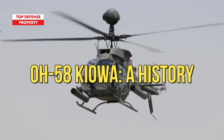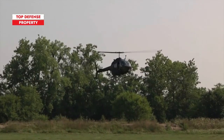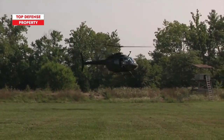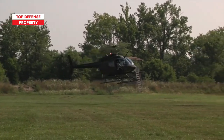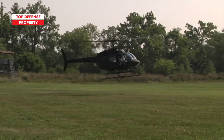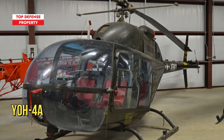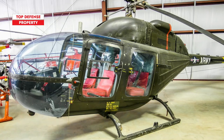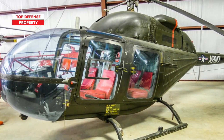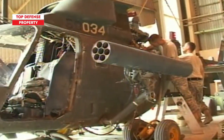OH-58 Kiowa: A History. The Kiowa dates back to 1960, when the U.S. Army invited domestic helicopter makers to submit bids for a new program dubbed the Light Observation Helicopter. A dozen helicopter makers made bids. Bell submitted an ungainly-looking platform, the YO-4A, which earned the nickname Ugly Duckling. Aesthetics aside, the YO-4A's biggest problem was its insufficient cargo capacity. Accordingly, Bell lost the Light Observation Helicopter bid to the Hughes OH-6 Cayuse.